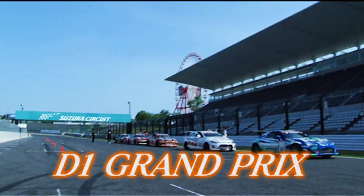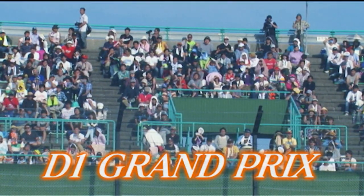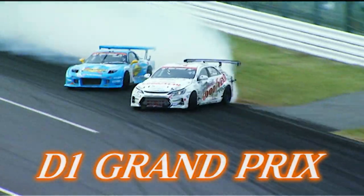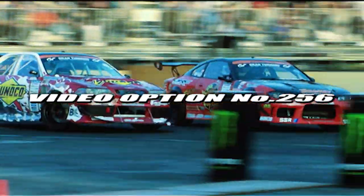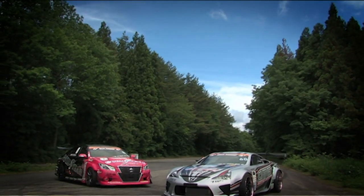A world-class drift event: D1 Grand Prix. The machine specs are rising without limit, as are the techniques of the drivers. They can give all they've got at the circuit. However, we at V-Option wanted more — we wanted to see D1 machines at the pass. Two machines answered us.